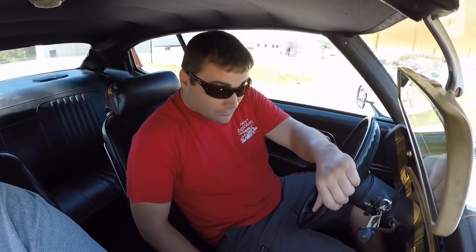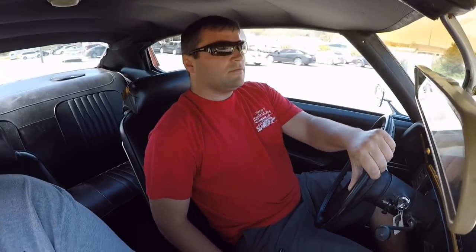Our turn signals and stuff are flashing. We've got this one up at the lot for $17.9. I've got 100 detailed pictures inside, out, and underneath that I can send you.